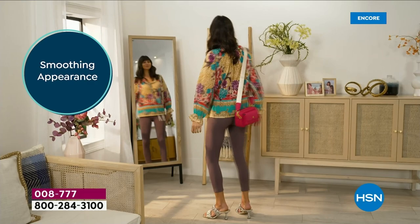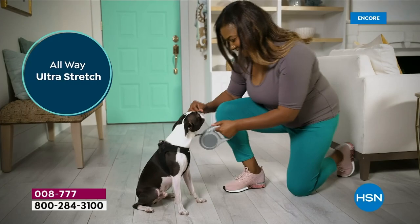Happy last day of customer appreciation month. We're going to give you a lot to smile about, a lot to celebrate.